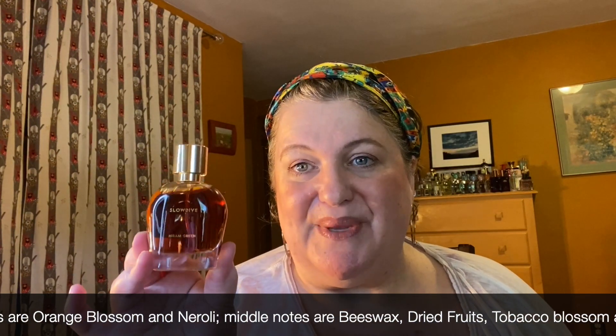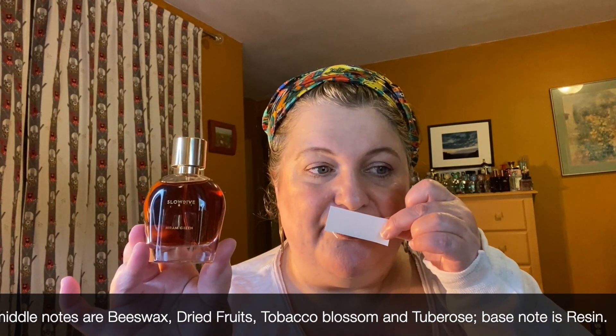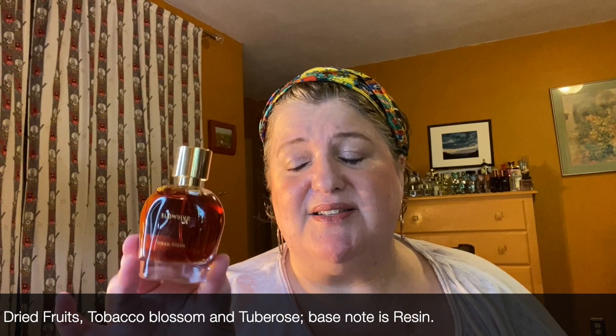Finally, I picked up Slow Dive from Hiram Green. I love this so much. It's honeyed fruits — a gorgeous fall fragrance. I wouldn't call it a safe blind buy because it's a very deep, animalic honey with a beeswax note. It reminds me a bit of Zoologist Bee — that kind of vibe. A very beautiful, animalic, deep, rich honey. I'm so excited to have this in my collection and can't wait to break it out in fall.